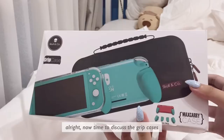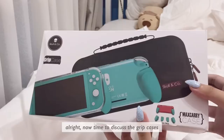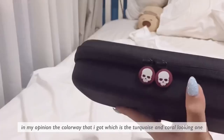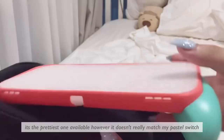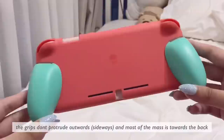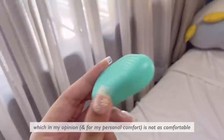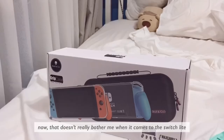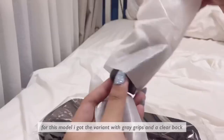Now time to discuss the grip cases. This one is for the Nintendo Switch Light, and there are different color variants to match your Switch. The colorway I got — a turquoise and coral-looking one — is the prettiest available, but it doesn't really match my pastel Switch. I probably should have gotten black. In order to keep the case low-profile and travel-friendly, the grips don't protrude outward — a large portion of the mass is towards the back, which in my opinion is not as comfortable as if they protruded outward. That doesn't really bother me for the Switch Light, but it does bother me a bit for the regular Switch. For the regular Switch model I got the variant with gray grips and a clear back.